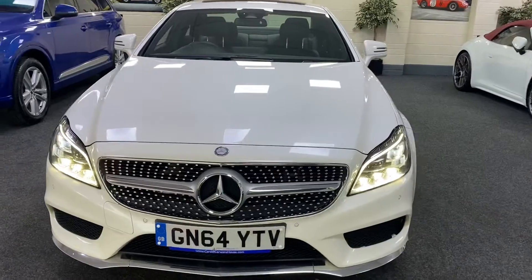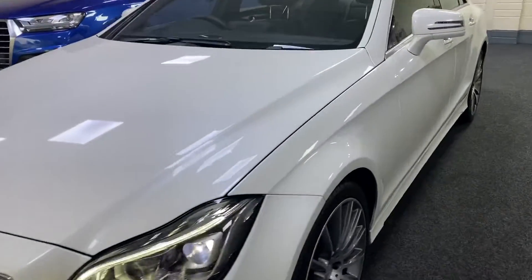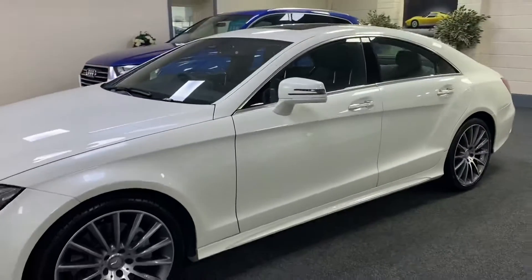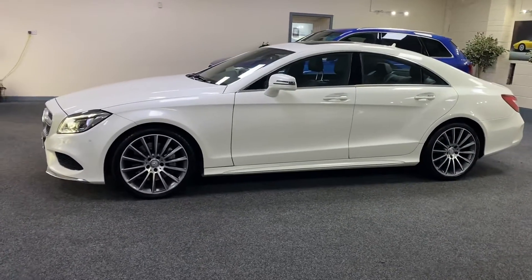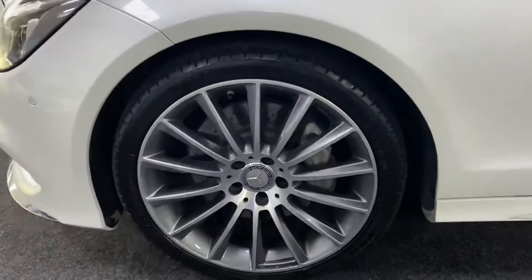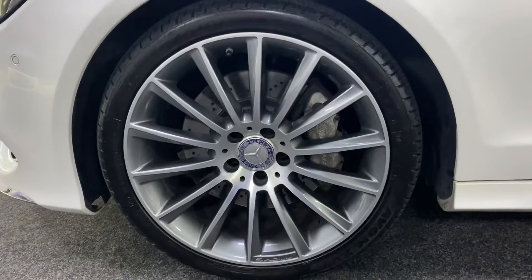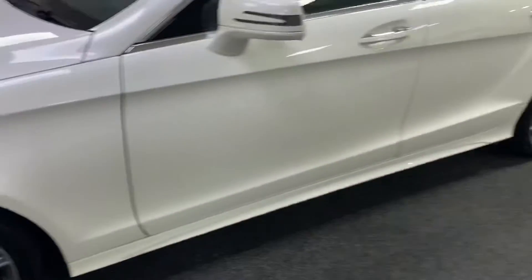It's got the upgraded grille and the Xenon LED running headlights. It's got a lovely spec — I'll go through it as much as I can in a moment. It's got the upgraded diamond-cut multi-spoke alloy wheels with premium tires all round, so they're the 19-inch, and they're all in great condition.